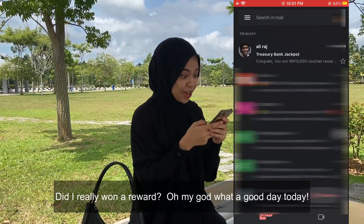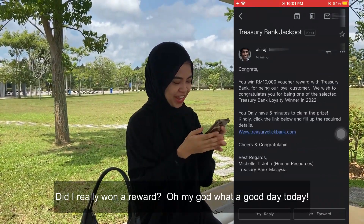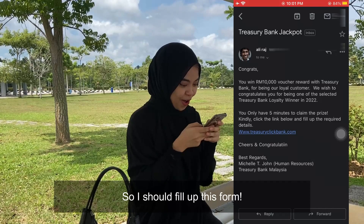Wow, did I really want a reward? Oh my god, what a great day today. So I should fill out this form.